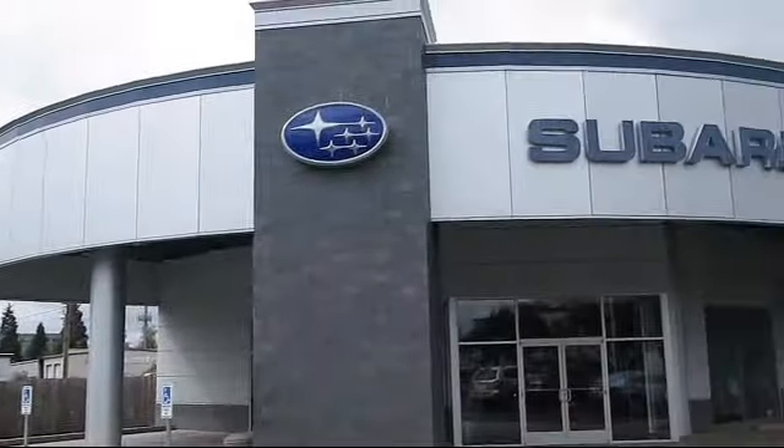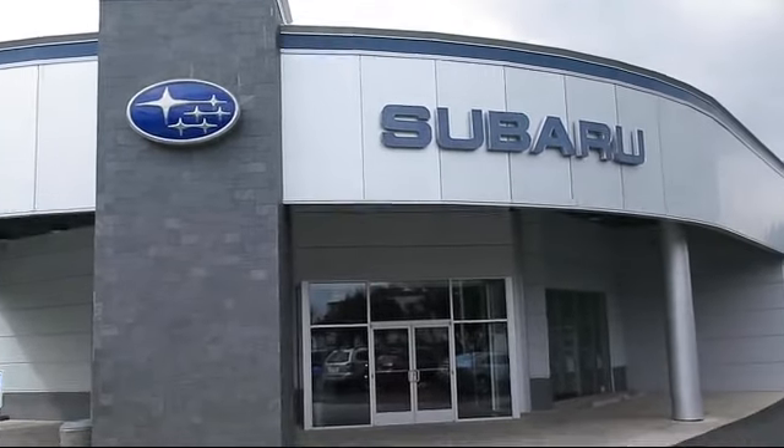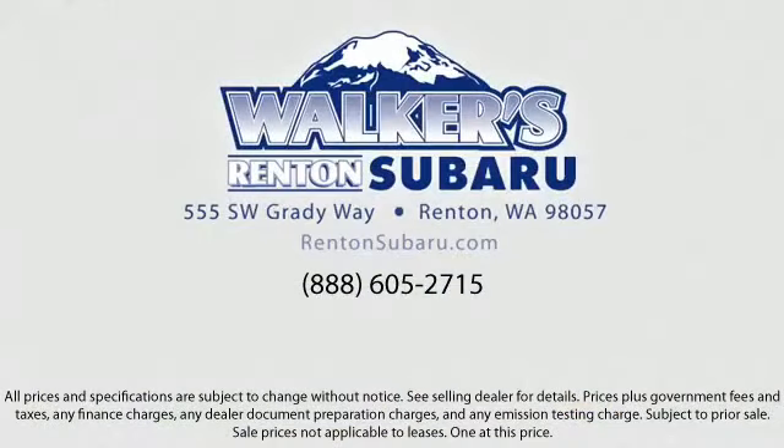Our goal is to make every customer a customer for life by providing excellent service, superb customer care, competitive prices, with a knowledgeable and dedicated staff. Come see why the right place to purchase your new Subaru is right here.